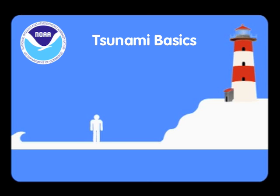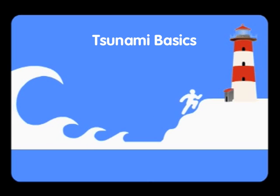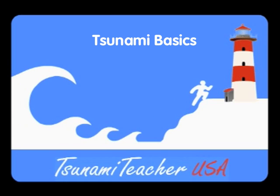Welcome to Tsunami Teacher USA's Tsunami Basics. This short video is intended to provide you with the basic understanding of tsunamis and how to protect yourself.